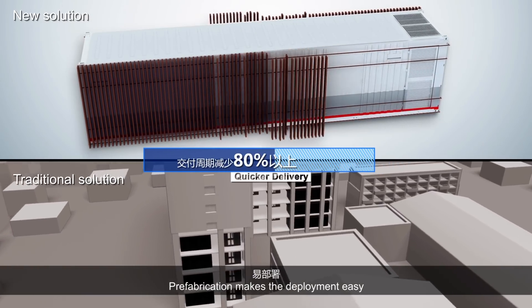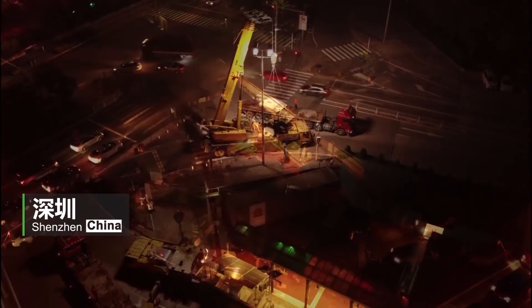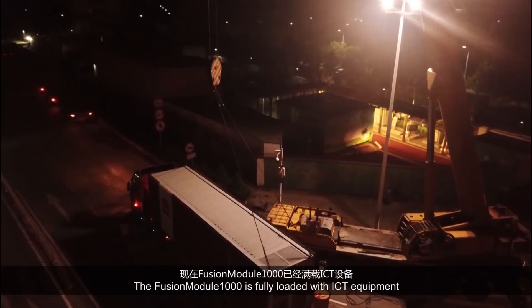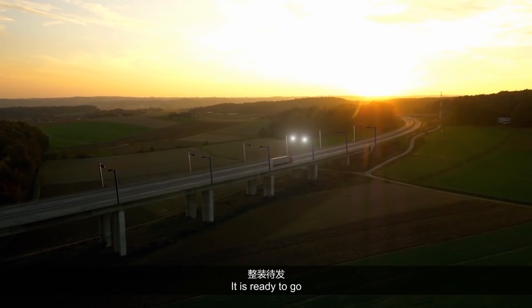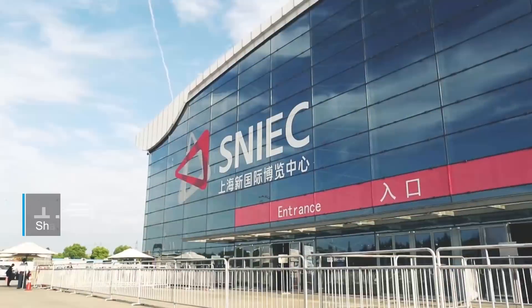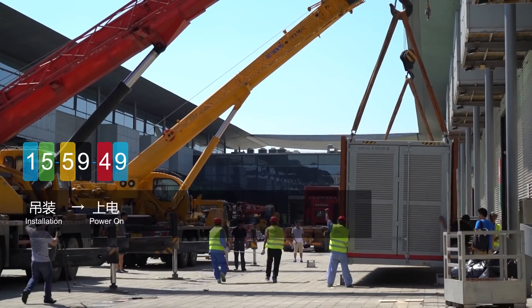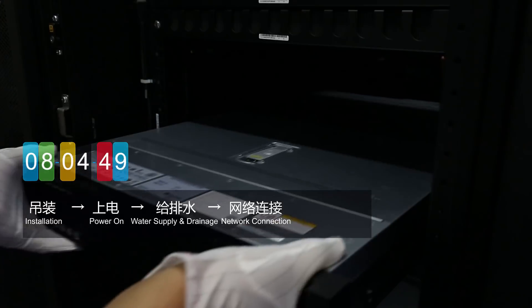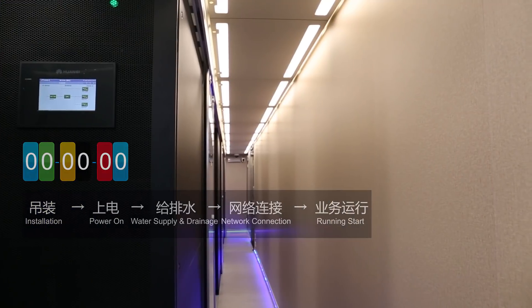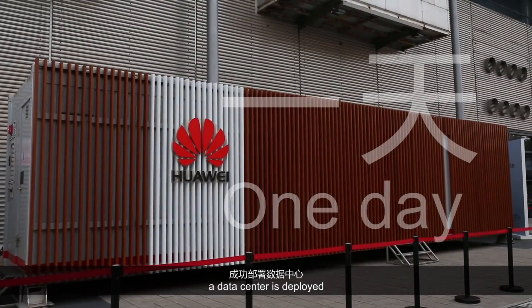Prefabrication makes the deployment easy and reduces the delivery time by more than 80%. The Fusion Module 1000 is fully loaded with ICT equipment and ready to go. In just one day, a data center is deployed.